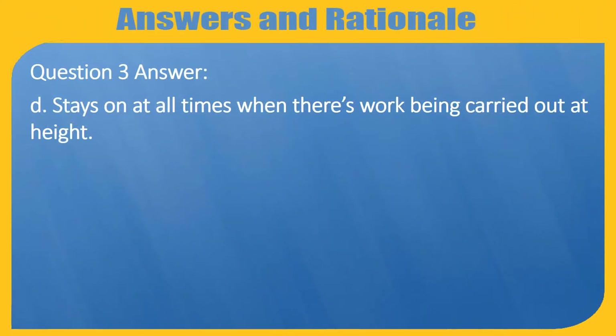Question 3 Answer: D — The pump stays on at all times when there is work being carried out at height.